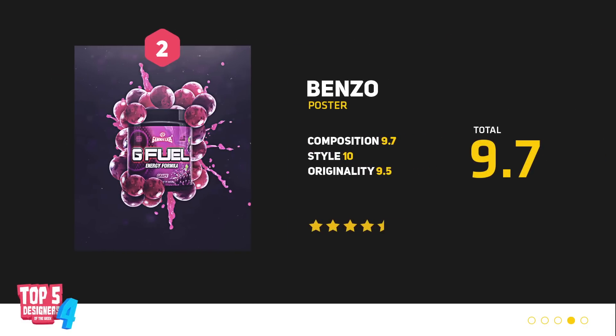We have a G Fuel poster by Benzo, and what I really like about this product design is that it has layers. We've got depth of field, we've got particles, and I'm not sure how you went about making the berries but no matter how you did it, it looks absolutely amazing. If you want to get some work from Benzo, make sure to check the description below for any contact details that you may need.